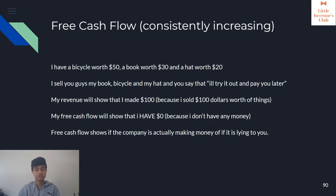That is a more in-depth analysis of what free cash flow is and why we check it. Thank you.